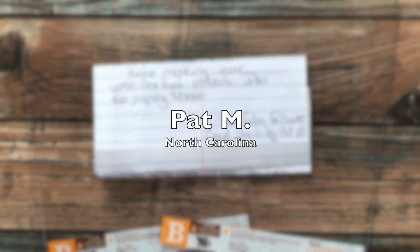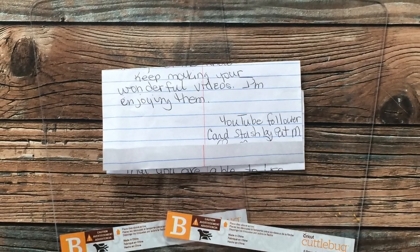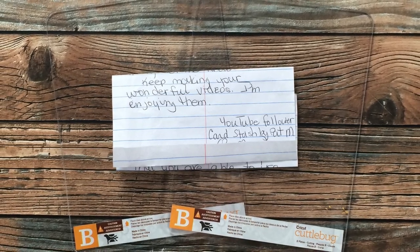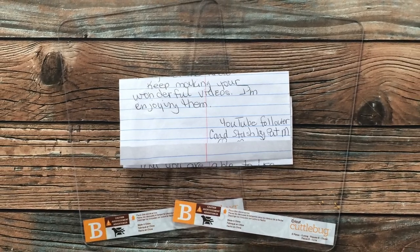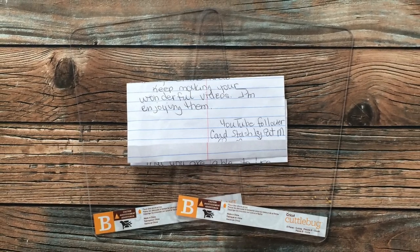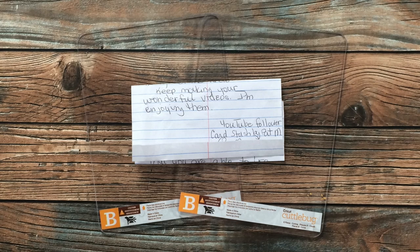Pat M of North Carolina gifted me with like-new Cuttlebug plates. If you watch my channel long, you know my favorite die cutter is my Cuttlebug, which is no longer being produced, which means I can't buy new official plates. Pat was so kind that she sent me two of her B plates that she doesn't need anymore, and I will definitely treasure these — it is going to keep me using that Cuttlebug for many years to come. Thank you so much, Pat!